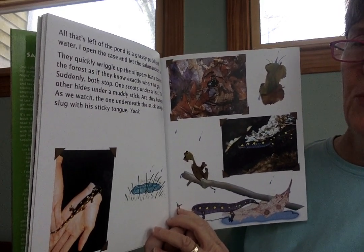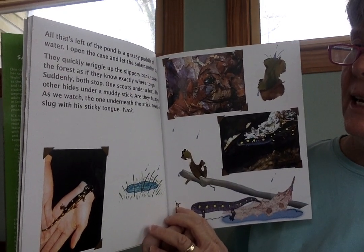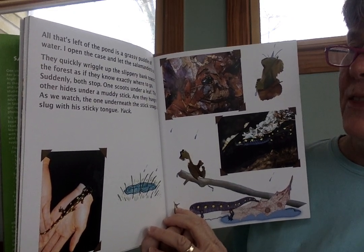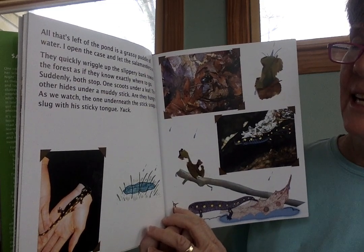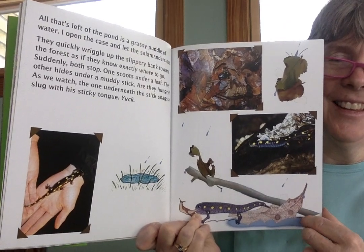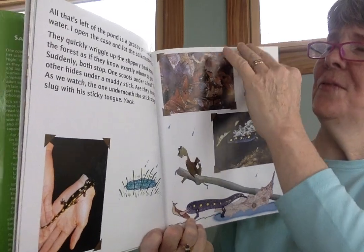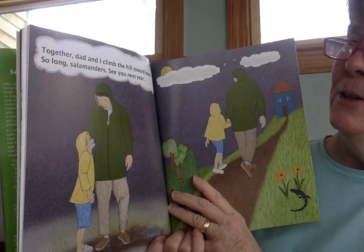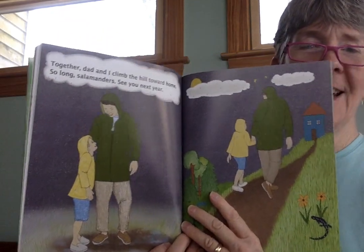Suddenly, both stop. One scoots under a leaf. The other hides under a muddy stick. Are they hungry? As we watch, the one underneath the stick snags a slug with his sticky tongue. Yuck! I love that illustration. Together, Dad and I climb the hill toward home. So long, salamanders — see you next year.